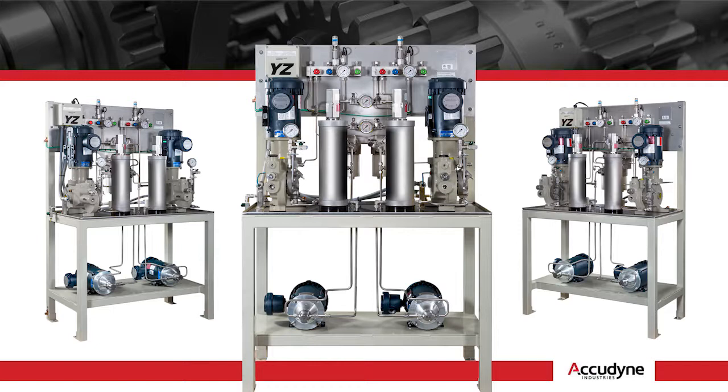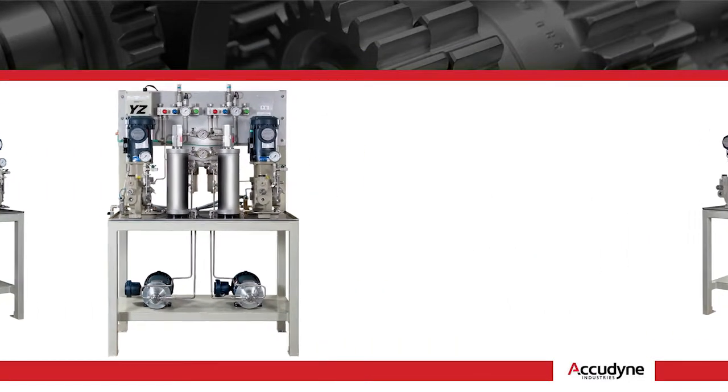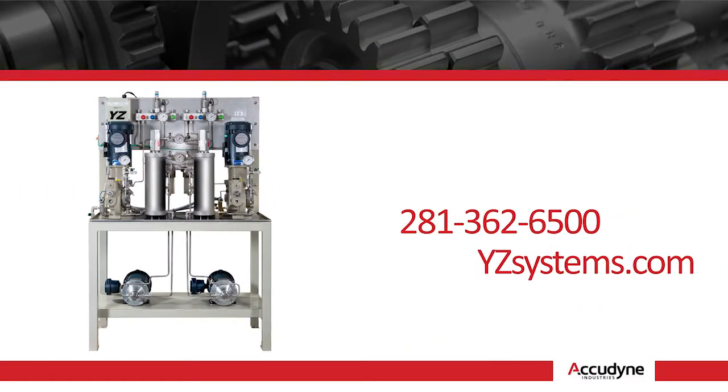Our 30 years of experience will ensure accuracy, reliability, and odor-free operation for the life of your system. Please contact us for a detailed technical review or to set up your free live demonstration.